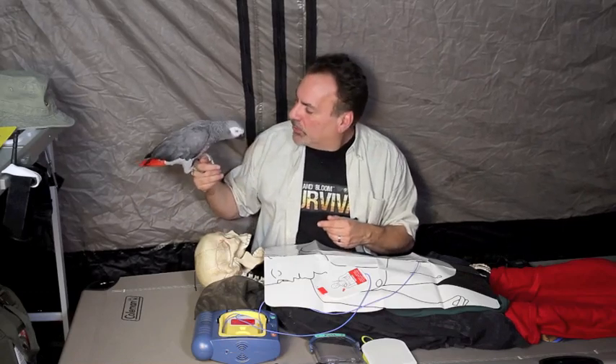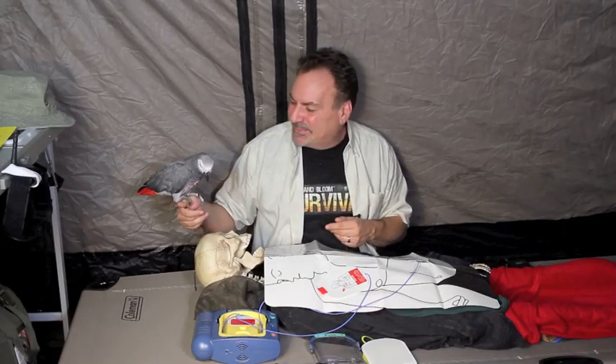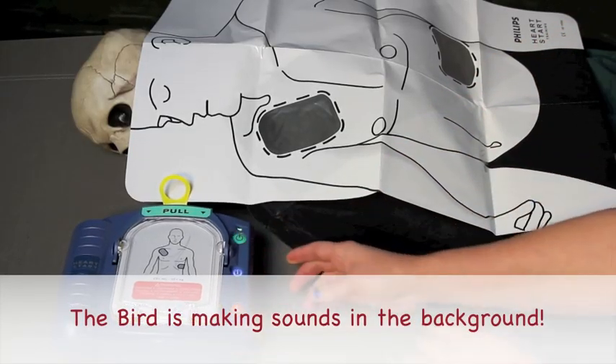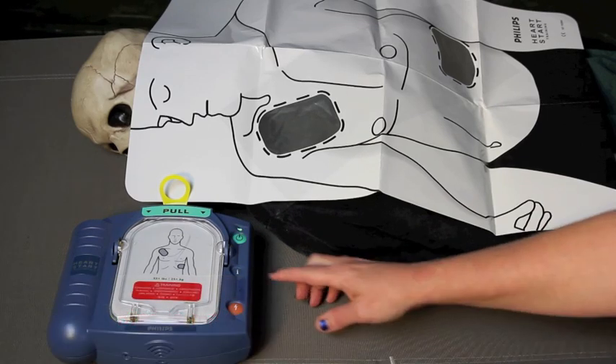This is Joe Alton MD wishing you the best of health in good times and bad. And now, Nurse Amy's demonstration.